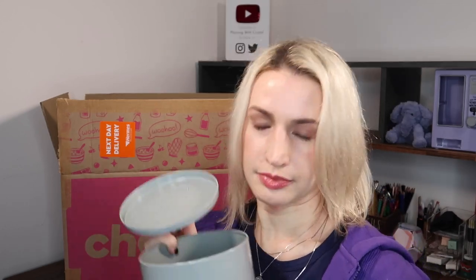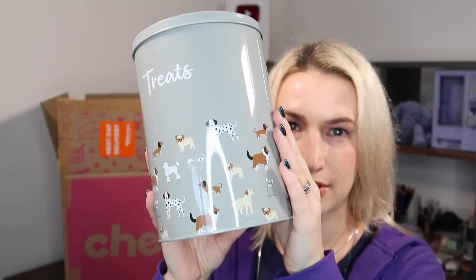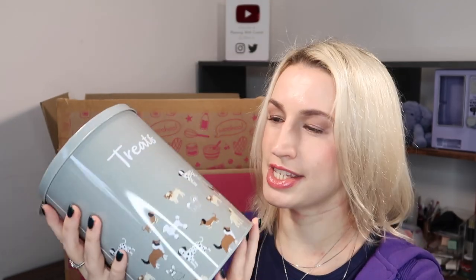This next thing I just couldn't resist - it's a treat tin with a little lid. It's a storage tin with all different types of dogs going around it. I'm going to use it for dog treats since we keep them handy for walks and the dog is always trying to get to them. This was the most expensive thing I bought at £5, but compared to similar tins I've seen online, that's a really good price.